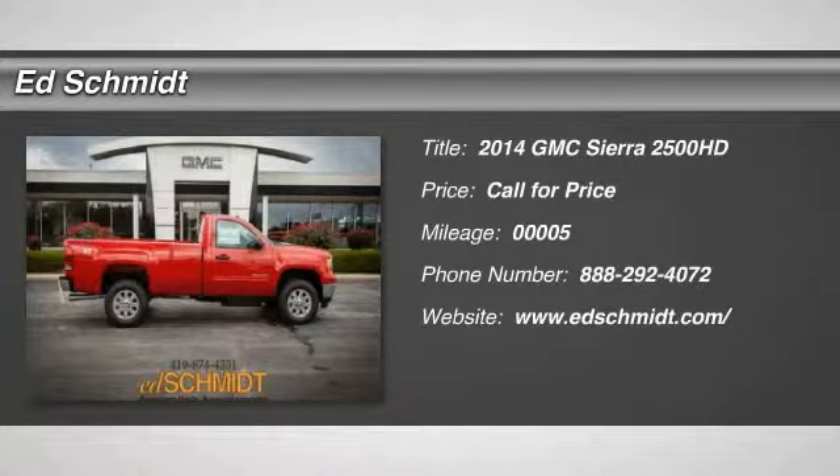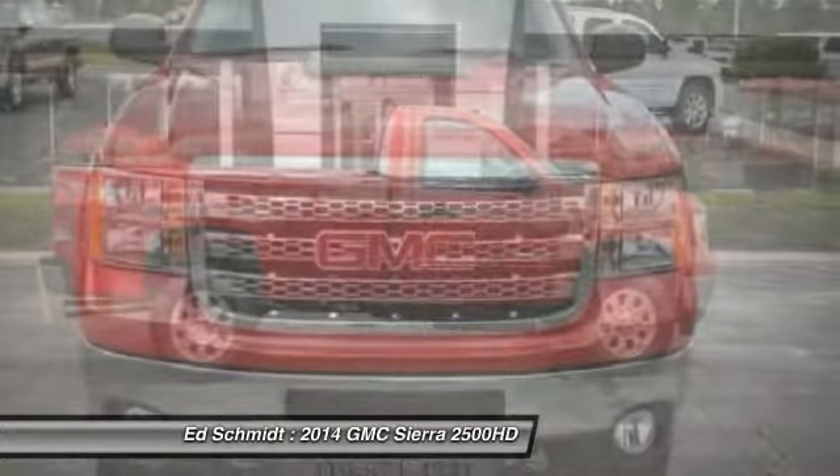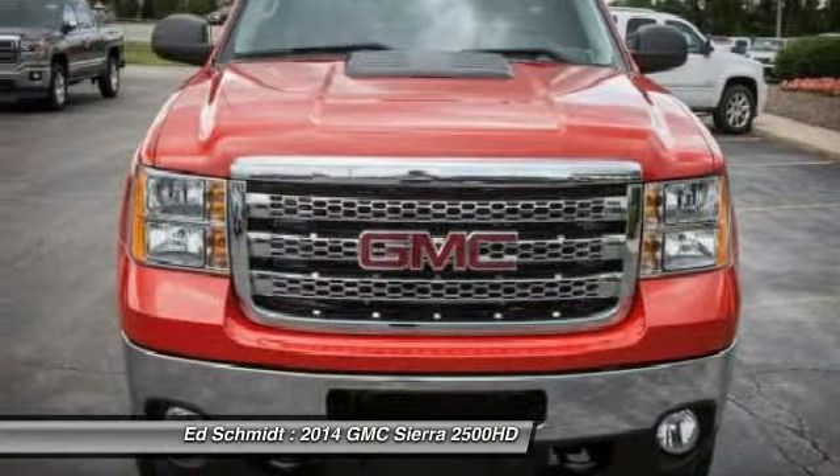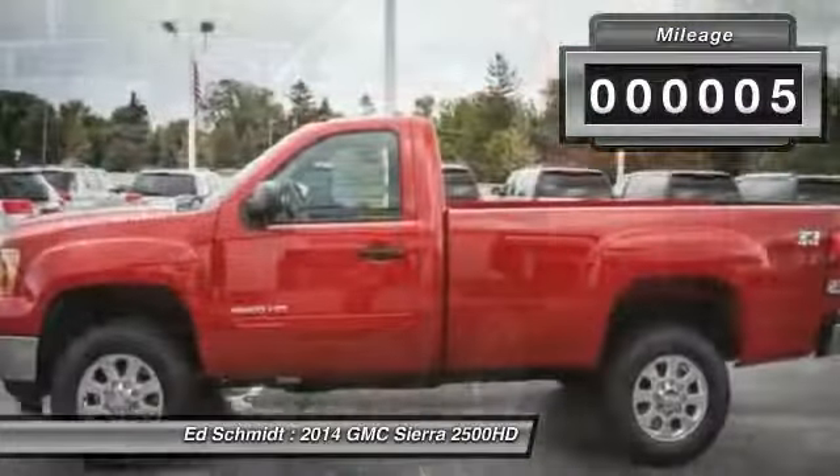The 2014 GMC Sierra 2500 HD. The GMC Sierra 2500 HD has all your workhorse basics covered. No worries here — this vehicle has less than 100 miles.